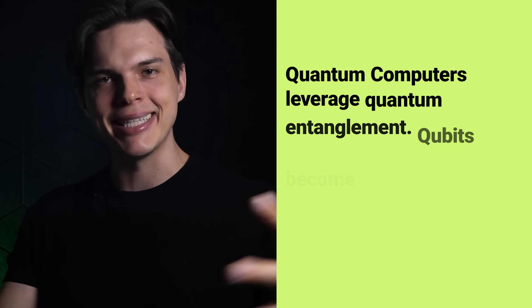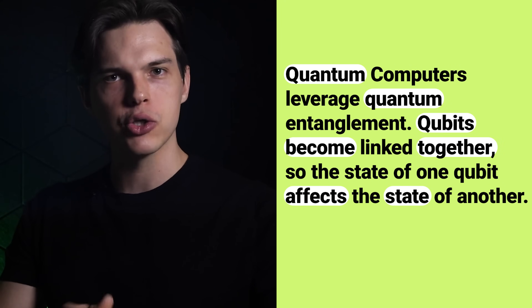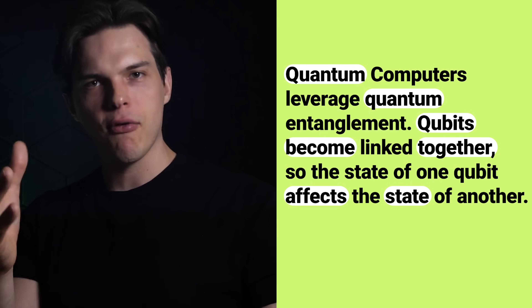Quantum computers also leverage quantum entanglement. This is when qubits become linked together, so the state of one qubit instantly affects the state of another, no matter how far apart they are. These unique traits of qubits create a massive boost of computational power, allowing quantum computers to solve complex problems that are simply impossible for classical computers to touch.